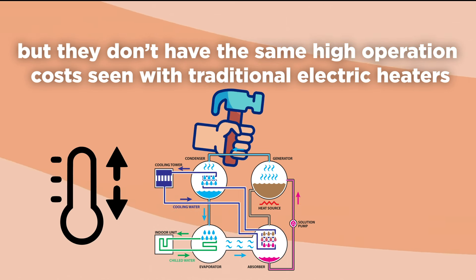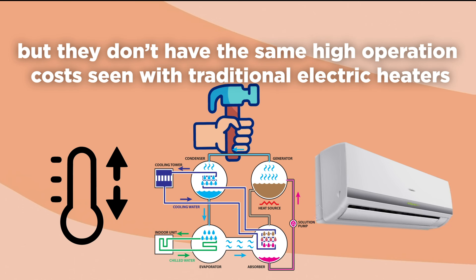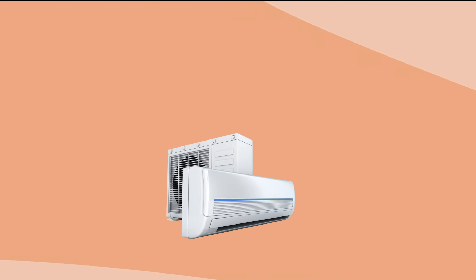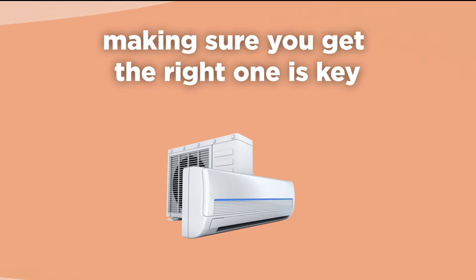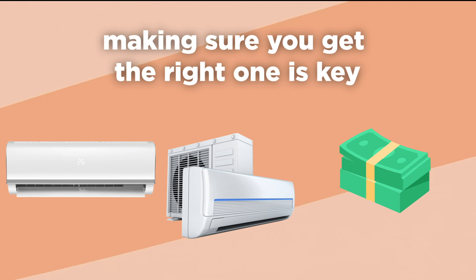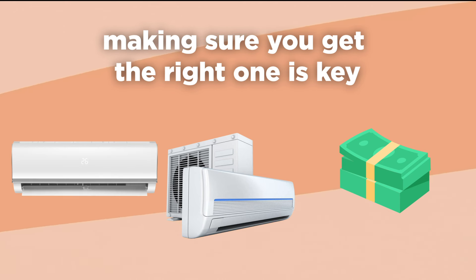This is because they use the refrigeration cycle to transfer existing heat rather than create it. For climates with harsh winters and sub-zero temperatures, the correct model must be chosen for adequate heating ability. Mini-splits come in a variety of temperature ratings, and making sure you get the right one is key. The units made for operation at lower temperatures will be more expensive, but they are necessary if you are going to rely solely on the mini-split for heat.